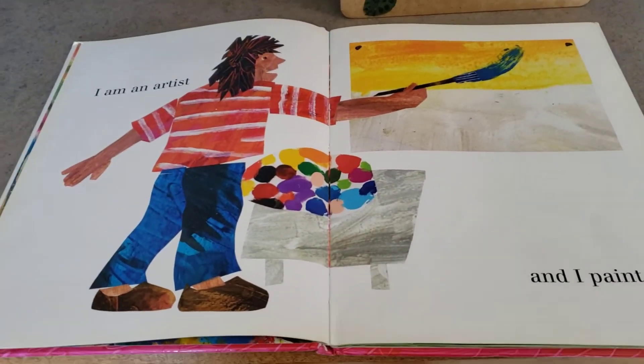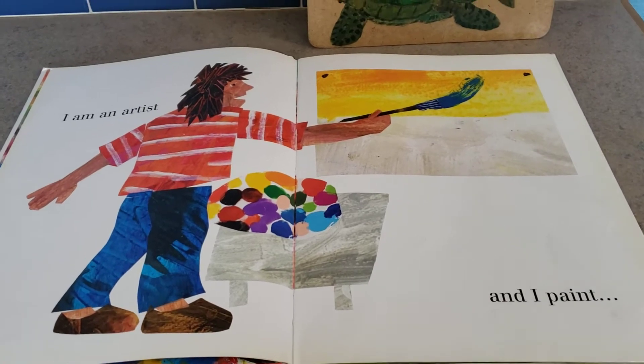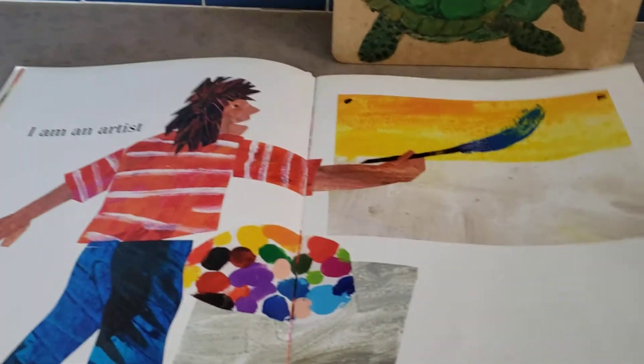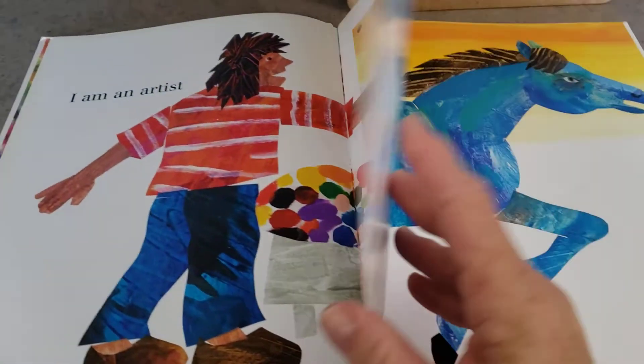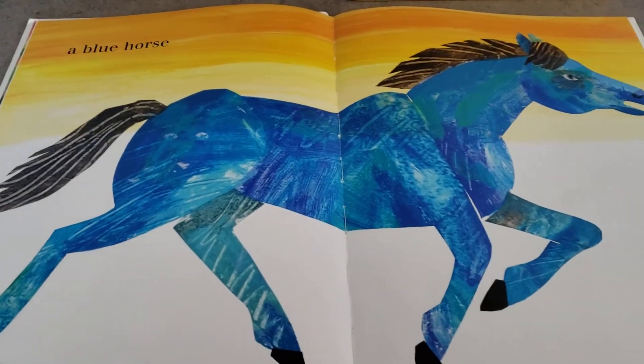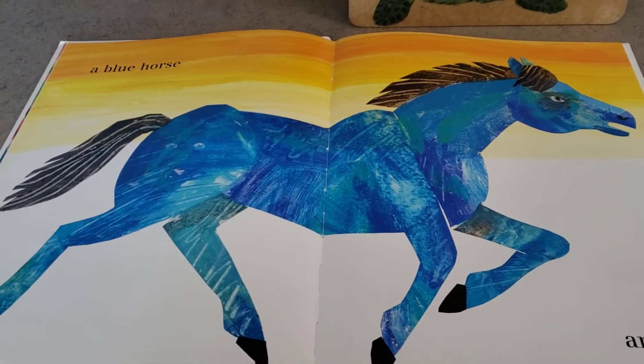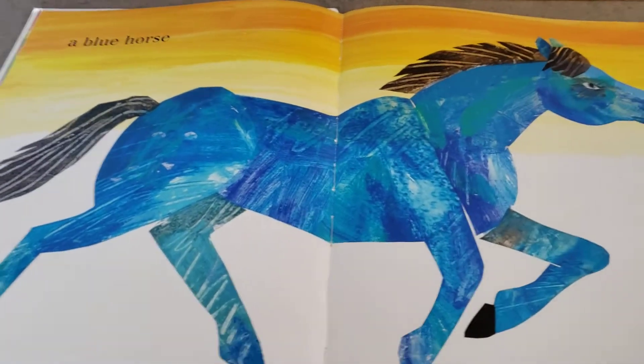I am an artist and I paint. I wonder what he's going to paint. Looks like he's painting something blue. Wow, he painted a blue horse. I wonder where that horse is going to go.